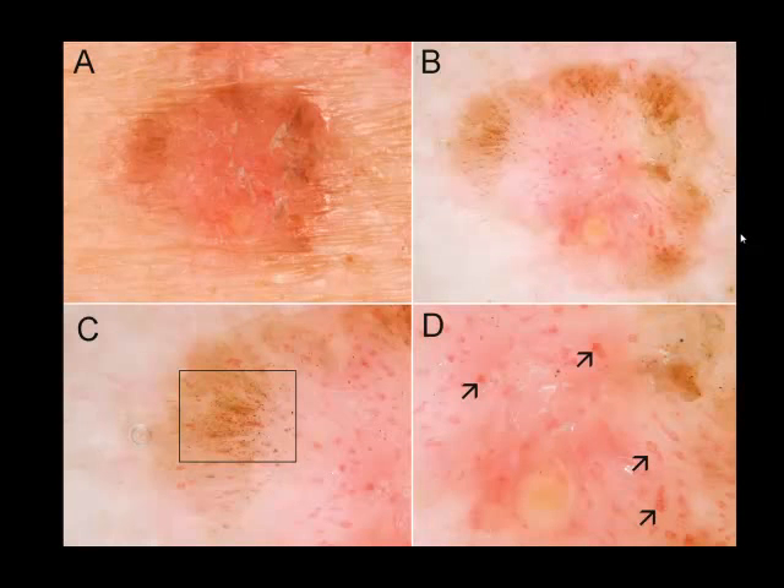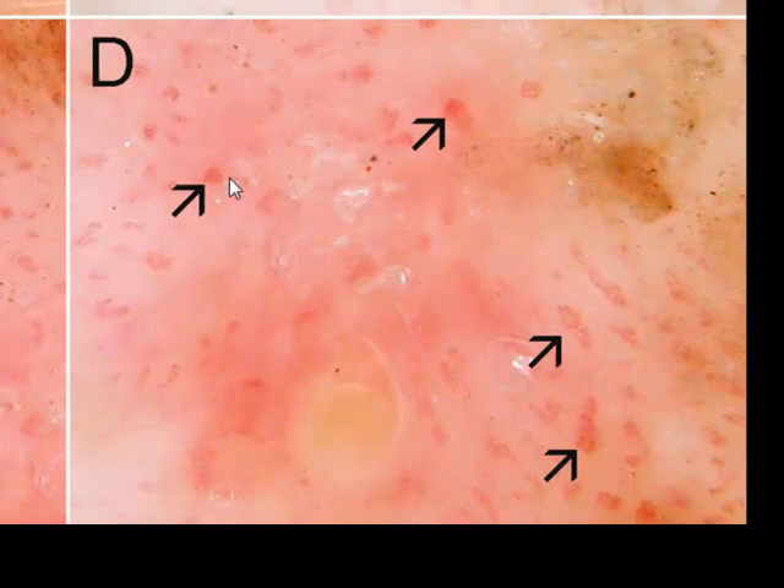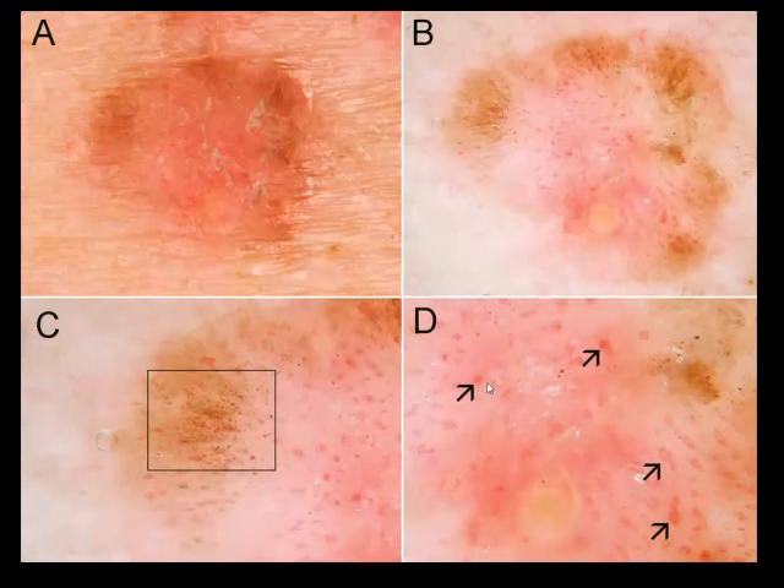Clue or cliché? Here you see a clue that we published in the Blue Journal some years ago — usually a good clue to pigmented Bowen's disease. Here you see pigmented Bowen's disease: a flat, scaly lesion, slightly pigmented and light brown. You see the coiled vessels that are typical. At close-up of the periphery, you see small brown dots arranged in lines, which we published as a clue to pigmented Bowen's disease. It is a very good clue. But like every clue, even if published by our group, it can become a cliché.